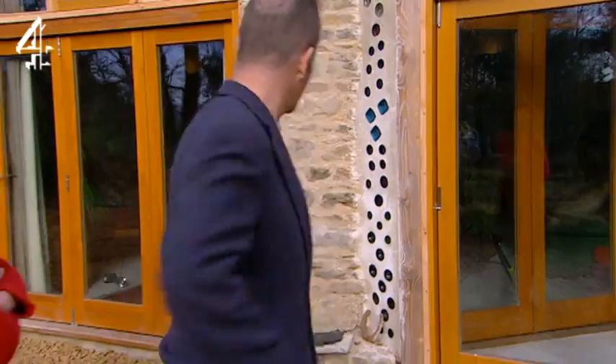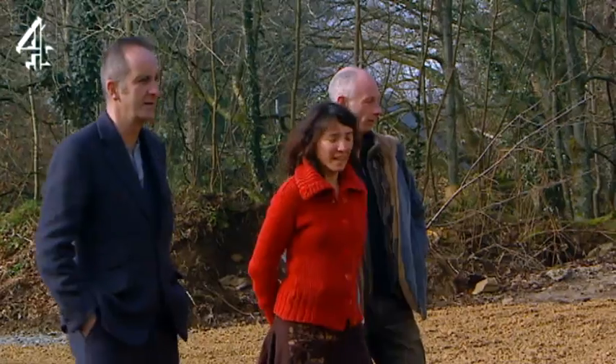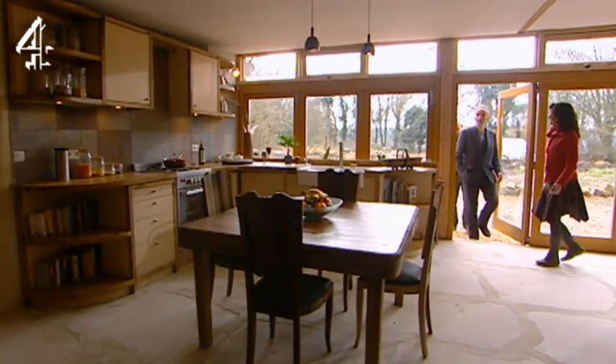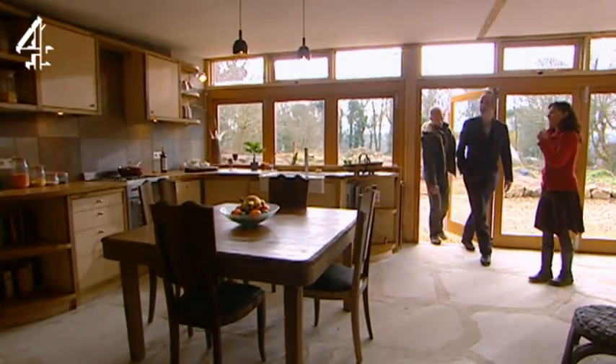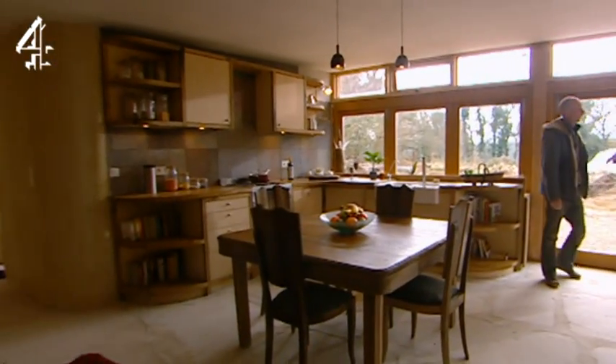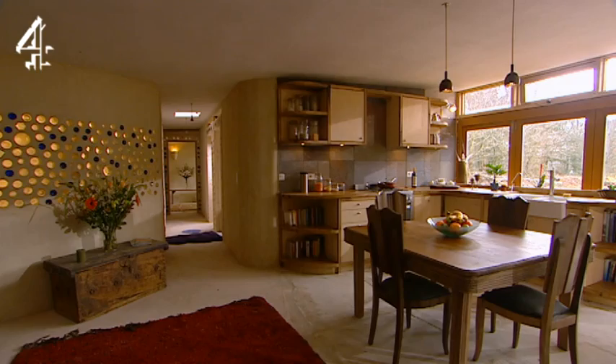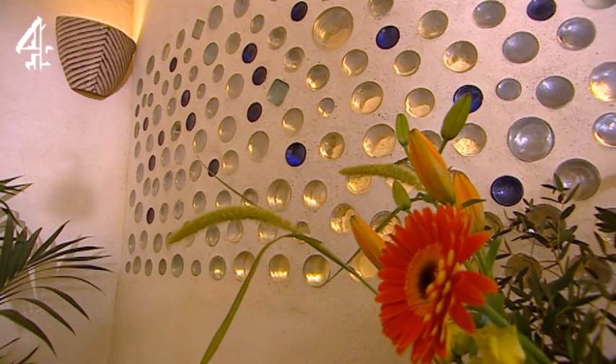Must be nice, must look good on the inside. Can we go in? Well, what do you think? Oh, it's lovely. Seriously. And there's more bottle wall over there, isn't there? Yeah, that's great.